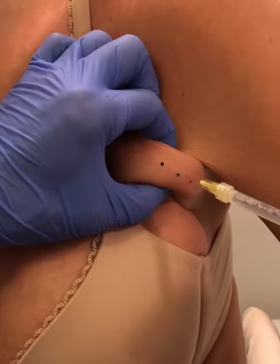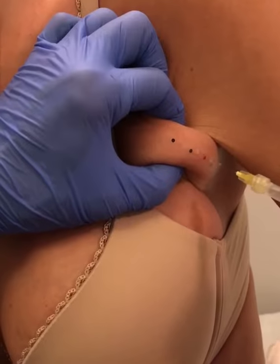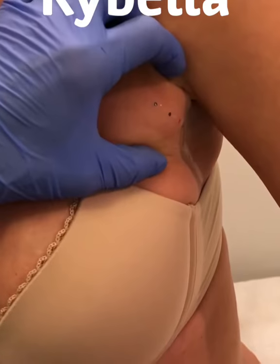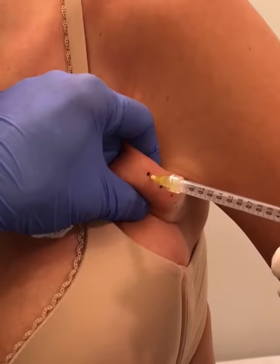Kybella is an injectable medication indicated for dissolving fat in the submental area. Here, we are using Kybella to dissolve or break down fat in what we call the bra fat area.